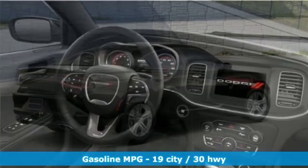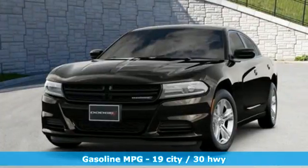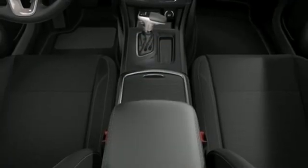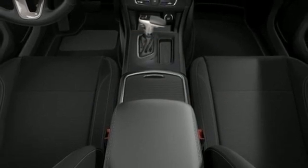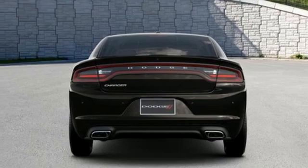V6 engine, rear wheel drive, aluminum wheels, streaming audio, remote engine start, dual zone climate control, AM-FM satellite radio, heated steering wheel, doors and push button start proximity key, and automatic transmission.